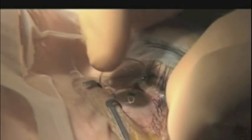The procedure takes approximately one hour, and at the conclusion of the procedure a soft contact lens is placed on the eye.